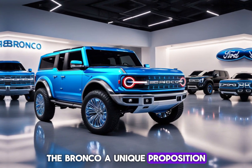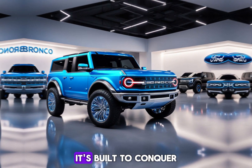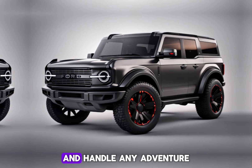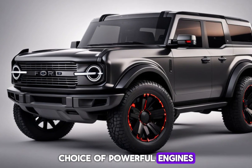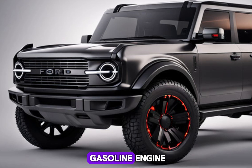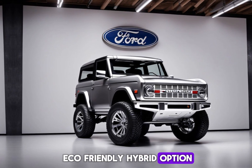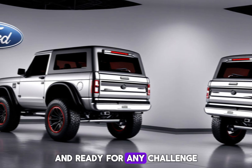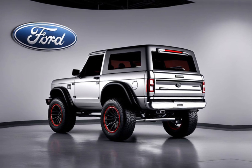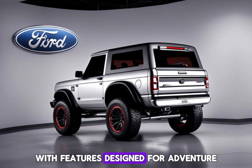Here's what sets the 2025 Bronco apart. Legendary off-road capability — it's built to conquer any terrain and handle any adventure you throw at it. Choose between a thrilling gasoline engine or a potentially available eco-friendly hybrid option. Its durable and functional design is built to withstand the elements, and modern technology keeps you connected and informed on the road.